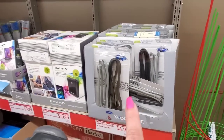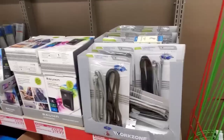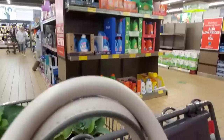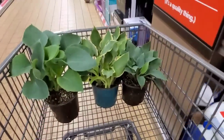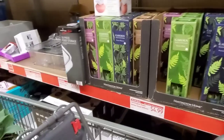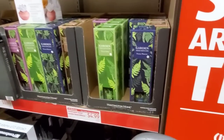Oh, these are the reusable ties for $4.99 — these were from a couple weeks ago. Let's go look down here. I got those in the front — I think they're $5.99 each. These are some garden diffusers from previously.